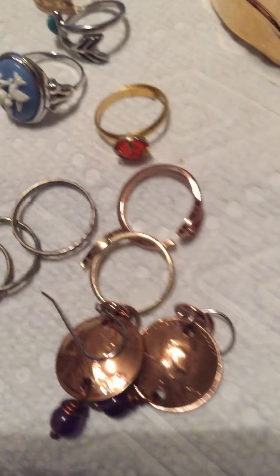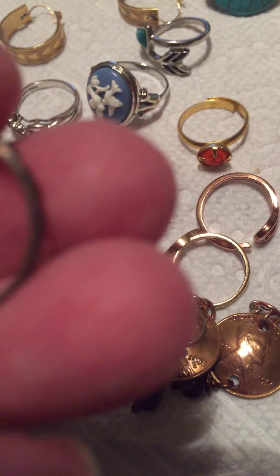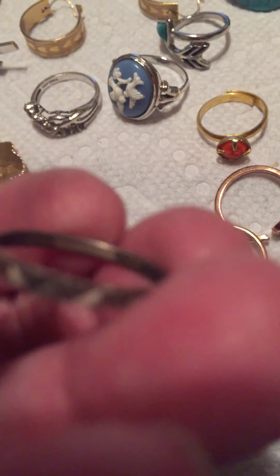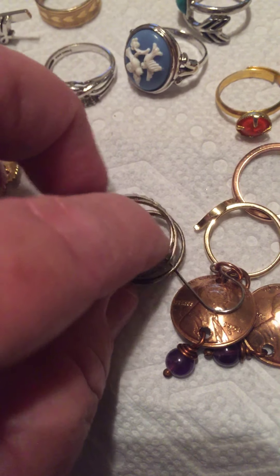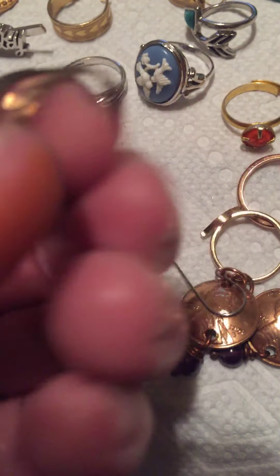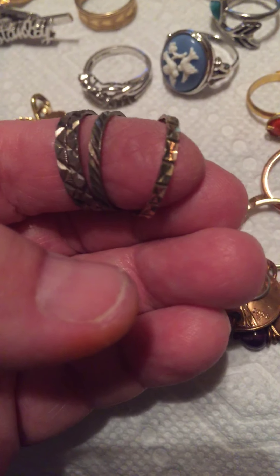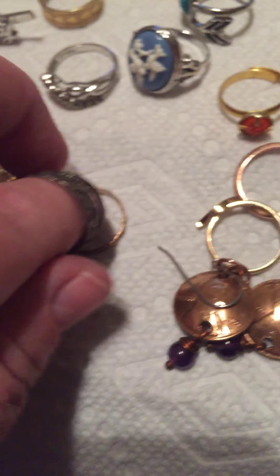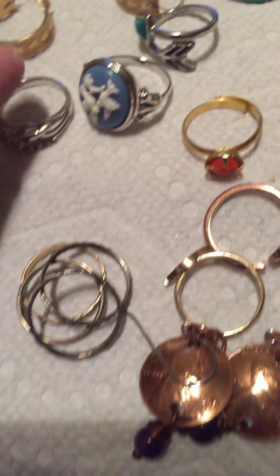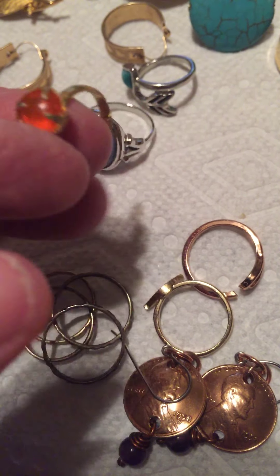This one is marked 1/20th 12 karat gold-filled, that was pretty. And then some wheat penny earrings that I thought were kind of cool. These rings are marked 925 MWS — I looked them up and someone has them at $19.99 each. They're diamond cut with different designs. Then there's a ring, it's Thailand 925 — that's an Avon.